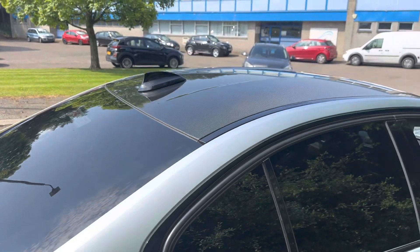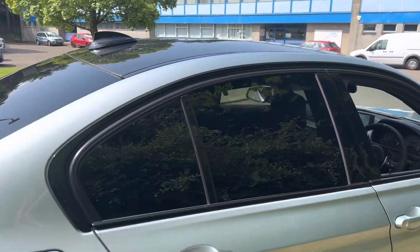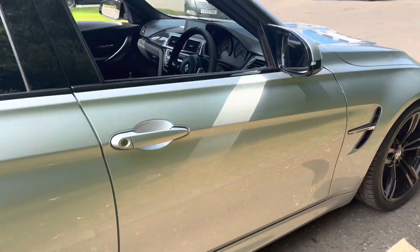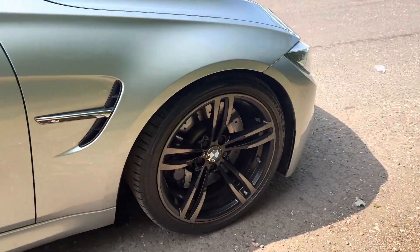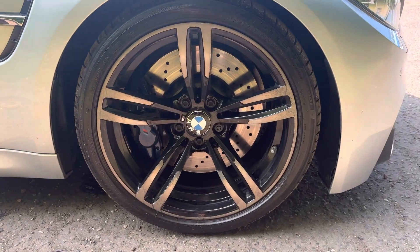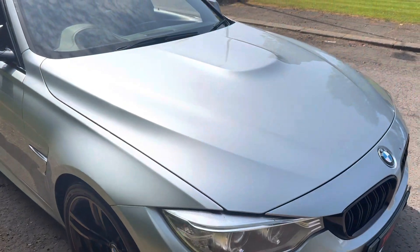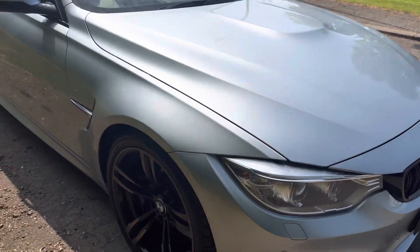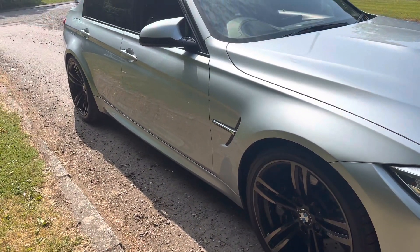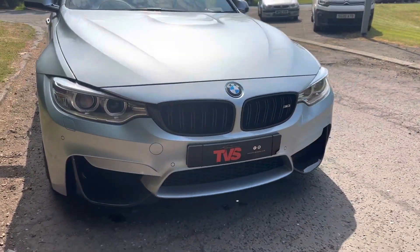You will notice it's got the carbon fibre roof which is shimmering in the sun. We've got the rear sun protection glazing. It wears the optional extra 19-inch 437M alloy wheels, all shod in premium Bridgestone rubber. As per the M3 we've got the bonnet power bulge, the wide arches front and rear which gives it a really purposeful stance. And this one has the carbon fibre package.